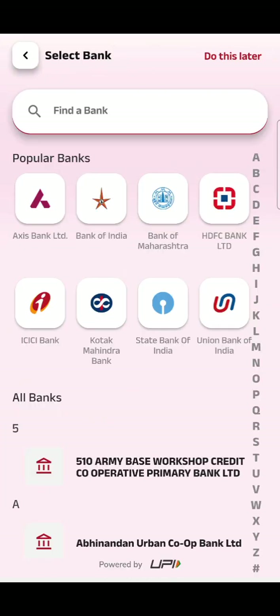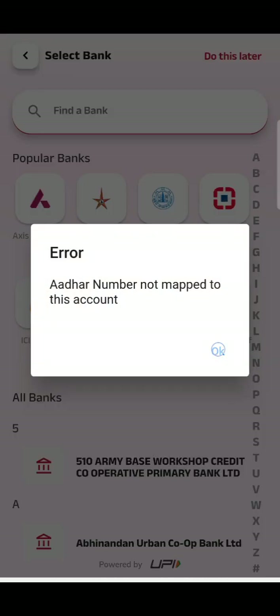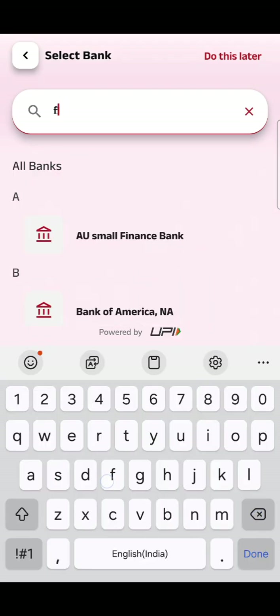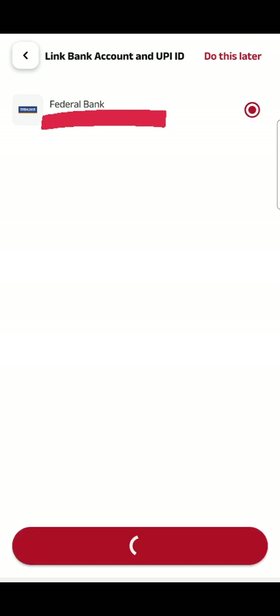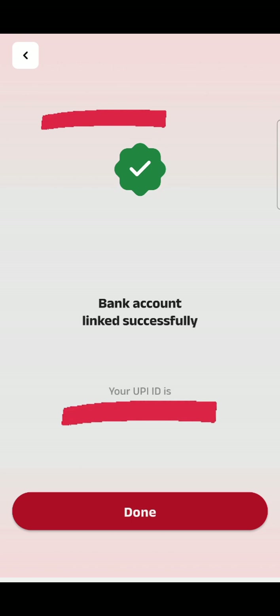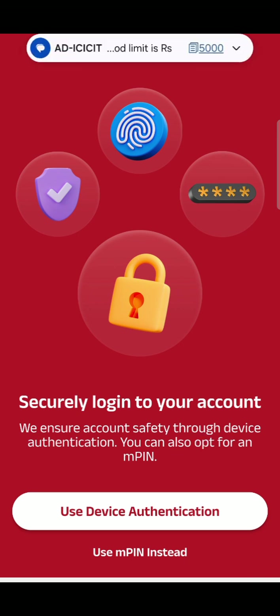Click on 'Link Banks' and try to link one or two banks. Here I am linking Federal Bank, trying to find a Federal Bank savings account and verifying it. Done — it's linked.